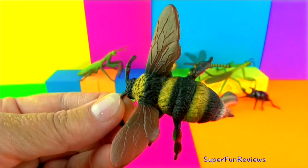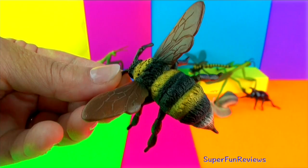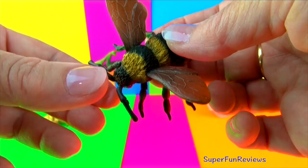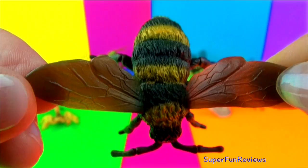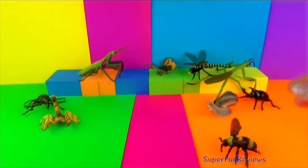Bumblebees harvest nectar from flowers and pollinate plants. They are large yellow and black flying insects with a distinct buzz. They have stocky bodies that are covered with many hairs to which the pollen sticks. Bumblebees have four fast-moving wings. They live in colonies with a queen bee, drones and worker bees. Bumblebees can sting multiple times without dying, unlike honey bees.